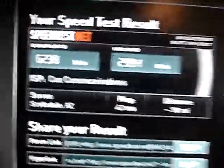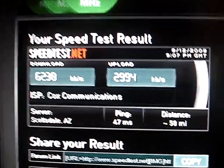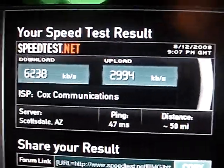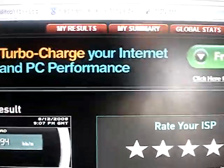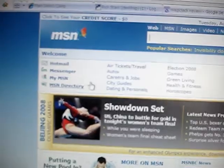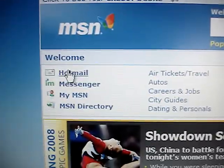I've done the speedtest.net website a couple of times here at my office, and I do get a range between this and about 7 or 8 megabits per second. So this should work. Let's head off to our email and find our Hotmail.